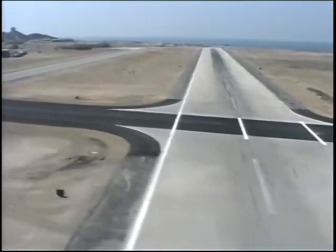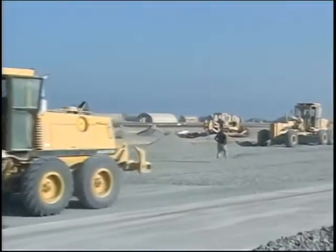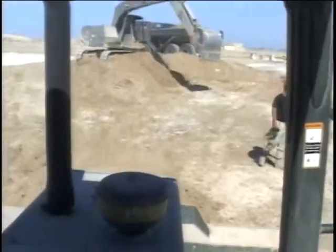Masira Island, building runways. Qatar, headquarters of the war on terrorism.